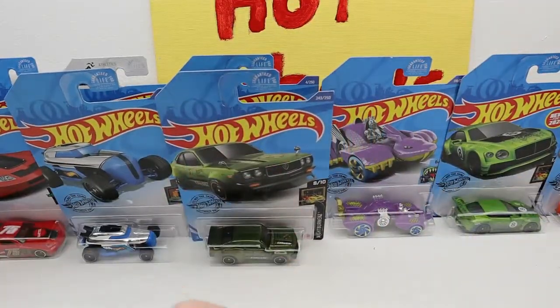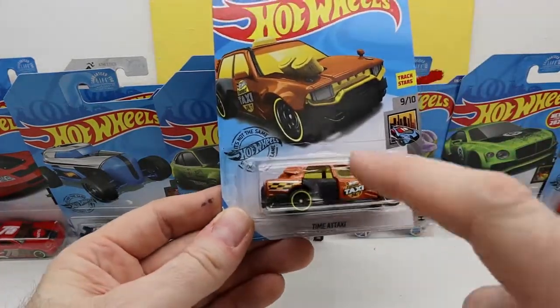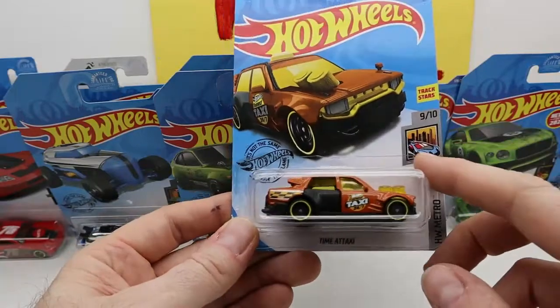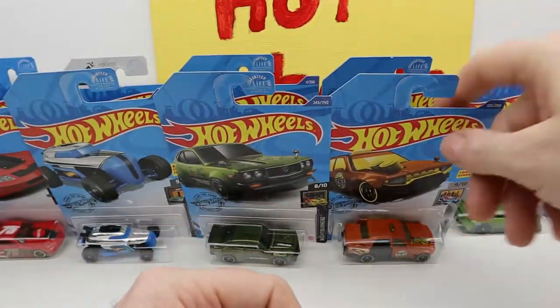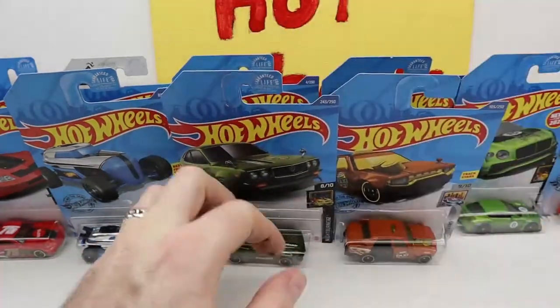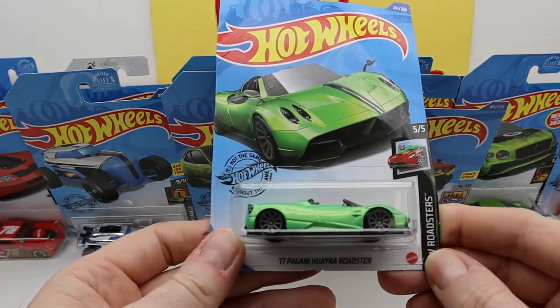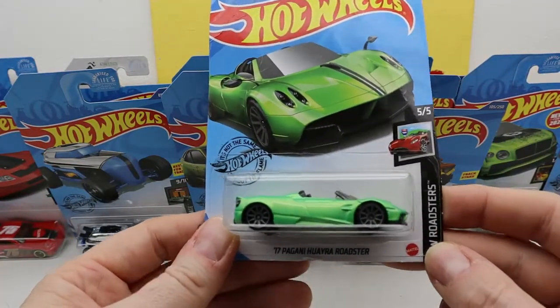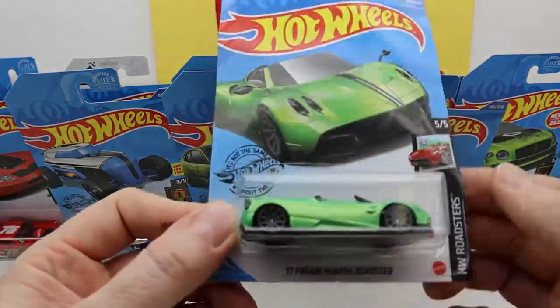I have one of these already — the Time of Taxi — and it's got the functioning door that opens up. This is kind of old; I think this is like 2019, 2018. And this one is my favorite — the Pagani Roadster. It's pretty nice, a little beat up down here but that's okay.